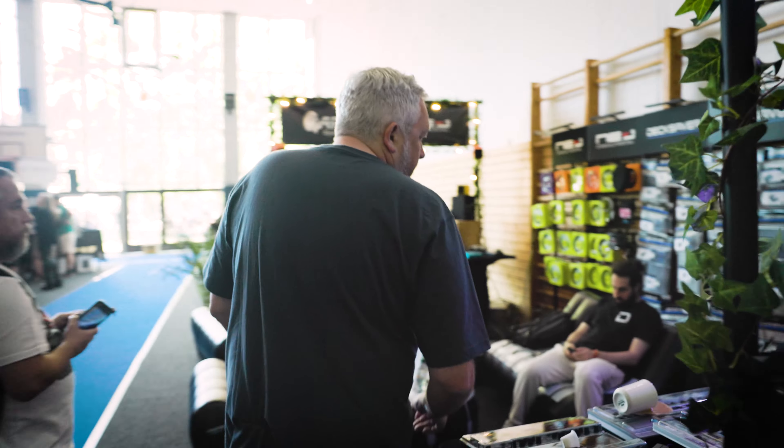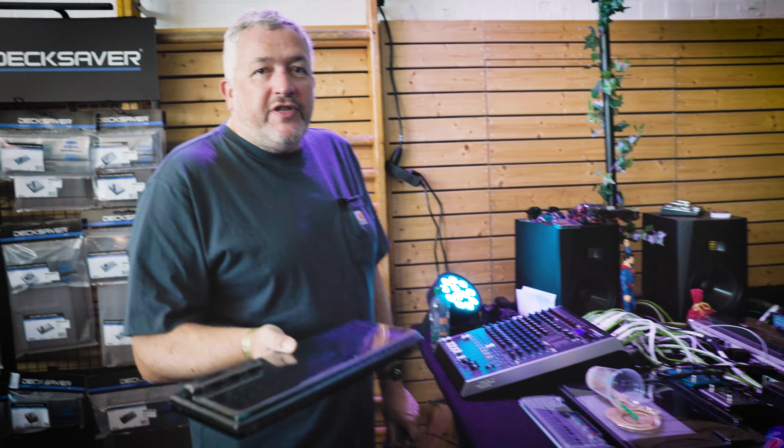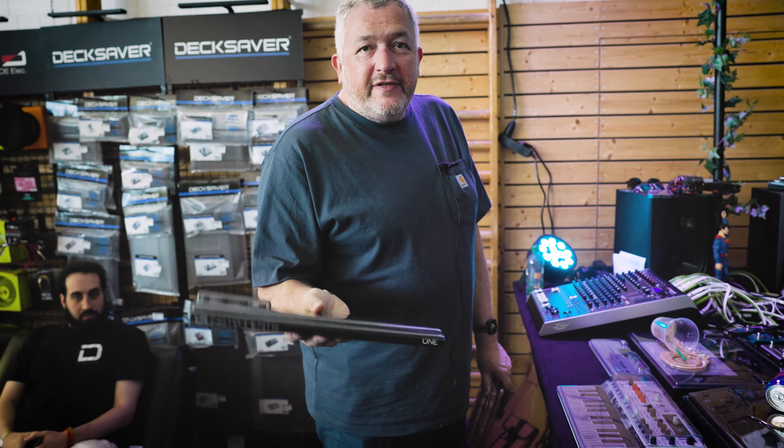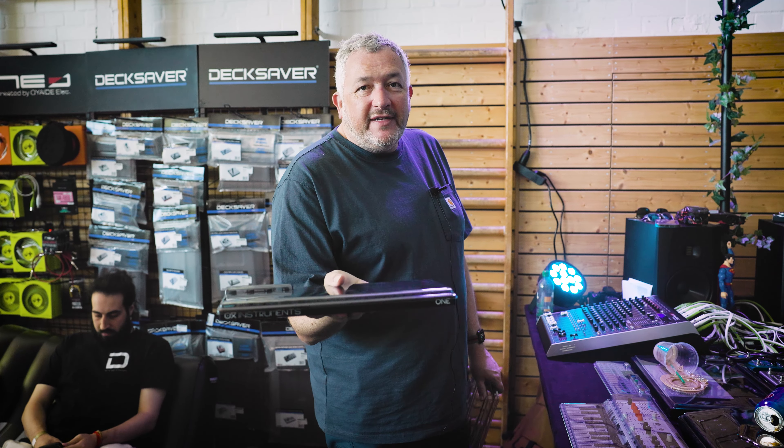And we also have — if you follow me around — we have the OxyOne, which is a wonderful piece that's machined from one piece of aluminium, absolutely fantastic piece of kit. That cover's going to be coming in August.